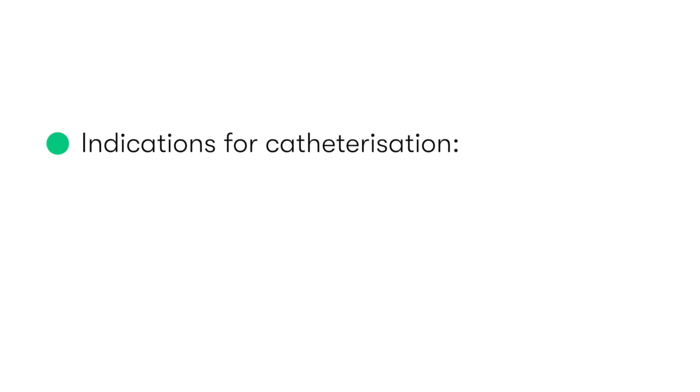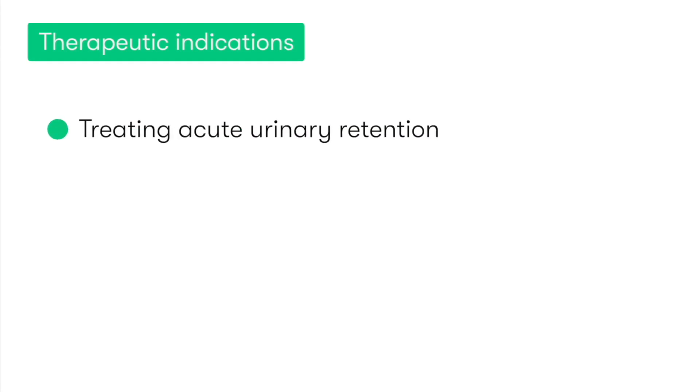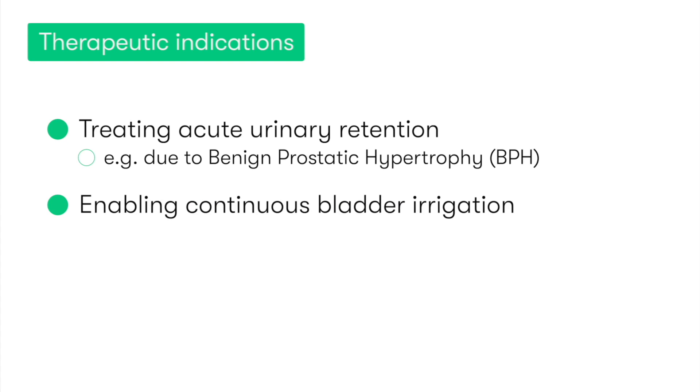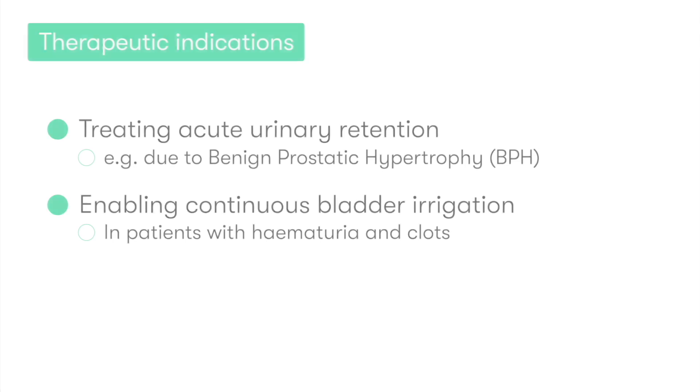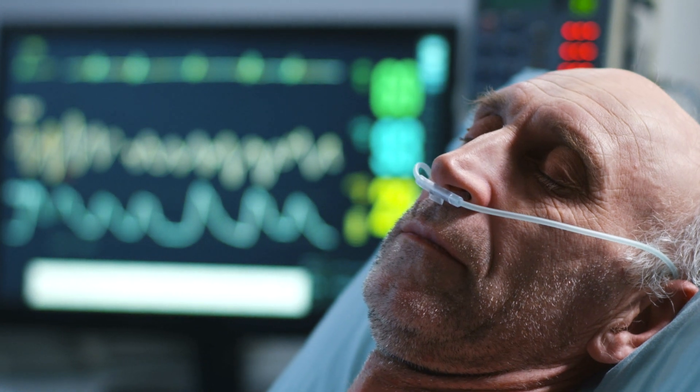We can divide the indications for urethral catheterization into therapeutic indications and diagnostic or monitoring indications. Some of the key therapeutic indications include treating acute urinary retention, for example due to benign prostatic hypertrophy, enabling continuous bladder irrigation and drainage, such as in a patient who has hematuria and clots and therefore requires a three-way catheter, and in bedridden patients who benefit from having indwelling catheters for hygiene reasons.